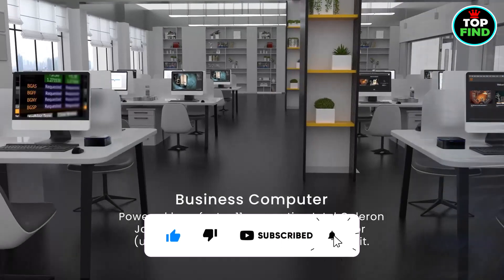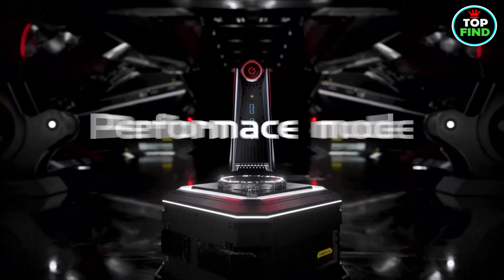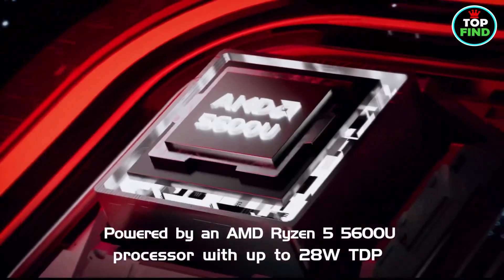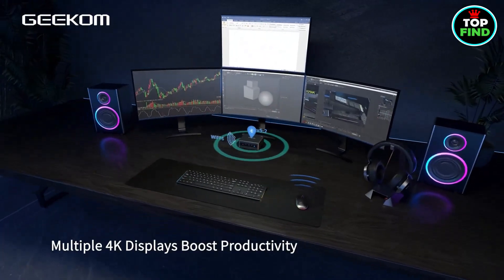From sleek desktops to pocket-sized stick PCs, they vary in design, but all share energy-efficient laptop components that deliver amazing power. Whether you need a media streamer or a gaming rig, there's a mini PC that meets your needs.